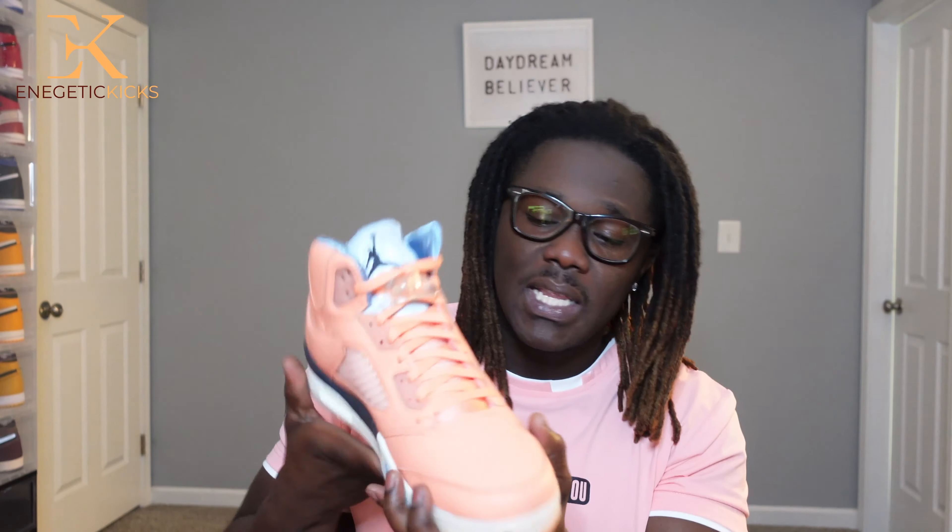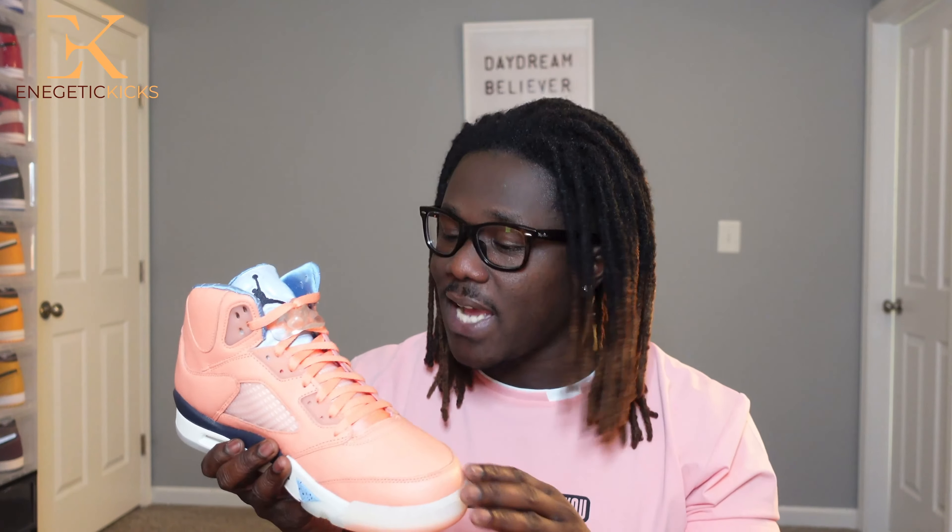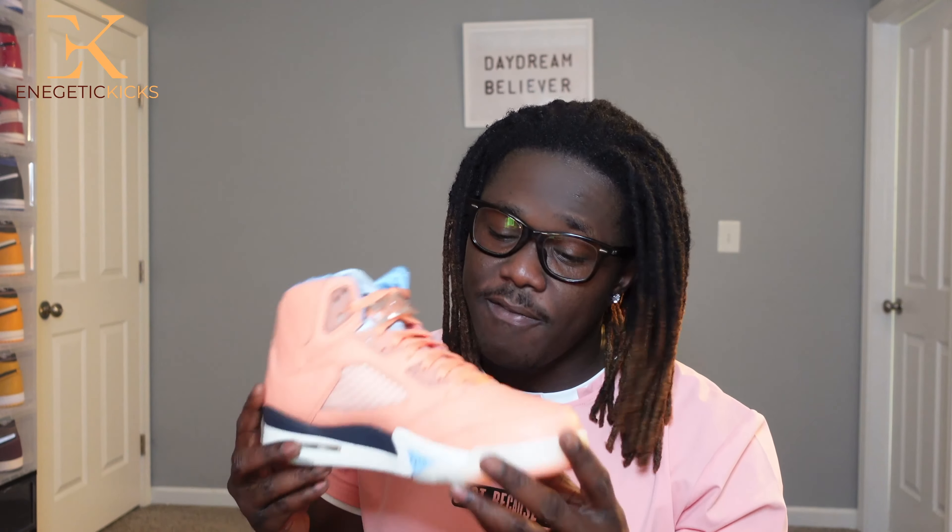Moving on to the leather on top of the shoe — the leather quality is nice. Very, very soft with kind of a tumble to it. Very soft-touch leather and I love it. This is a shoe you pull out for a special event. We have that Crimson Bliss all over the upper body of the shoe, and of course it's a Retro 5 so we have our netting system as well.